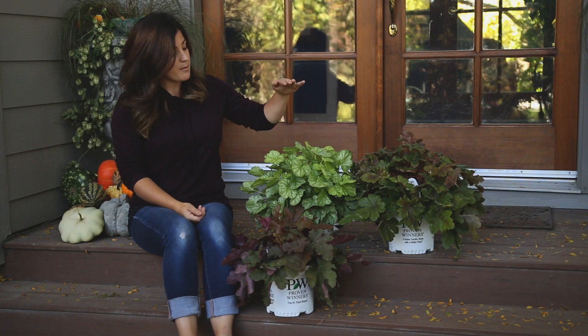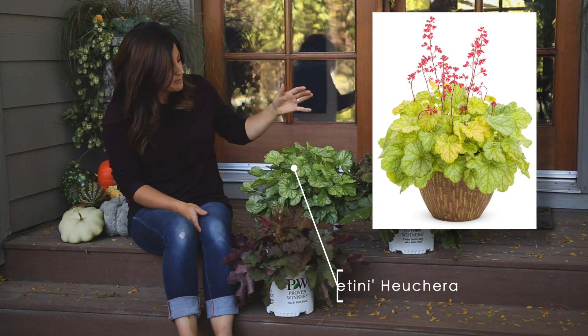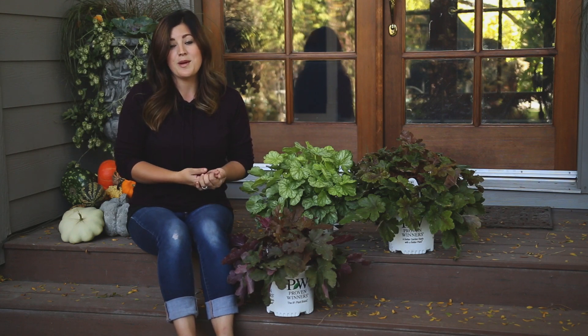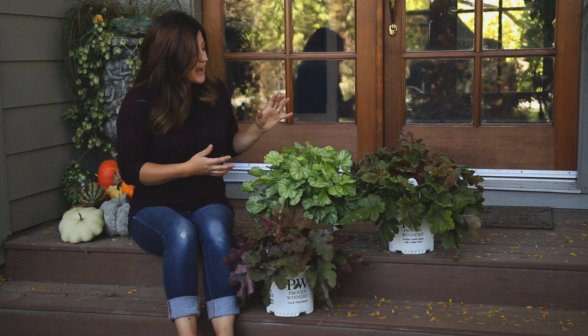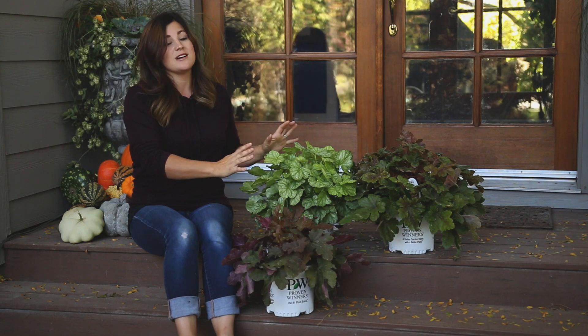They do bloom as well — they come up with spiky blooms above their foliage. This is a Dolce Appletini Heuchera that blooms the most beautiful bright pink blooms in spring. But the thing most people don't realize about Heucheras is they do need a little bit more sun than we think in order to perform and color up properly. We kind of treat them like skin tones — the lighter color of leaves means the more protection they need.